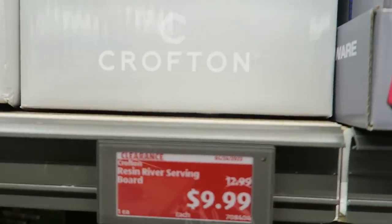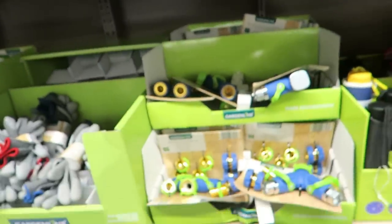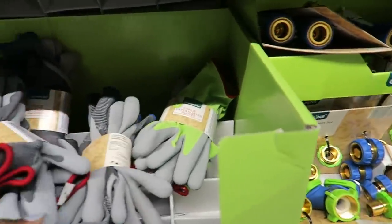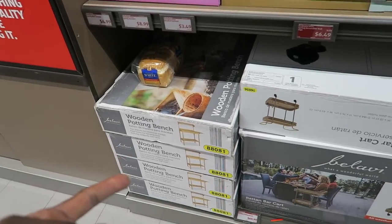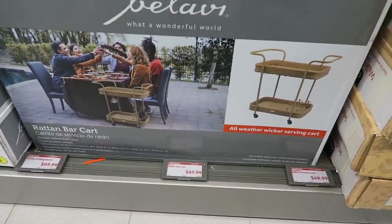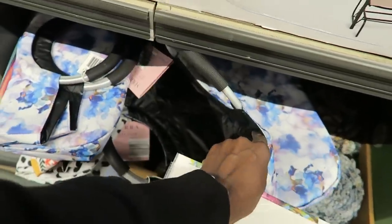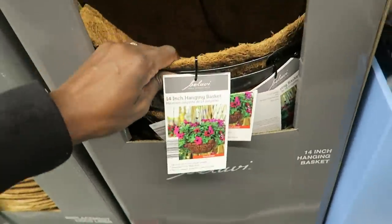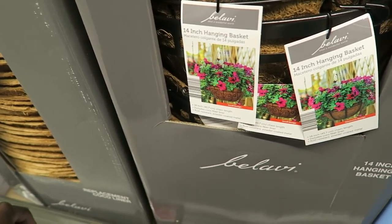These mini cutting boards or charcuterie boards are pretty at $9.99, and the drink serving trays are $12.99 — great for entertaining. Now for the gardening stuff: there's a hose, gloves, a woody planter bench for $69.99, a little wicker bar cart for $67.99, a double slider for $79.99, and a little tote for $6.99. The 14-inch hanging baskets are only $4.99 — that's cheap because Home Depot has them for around $15.